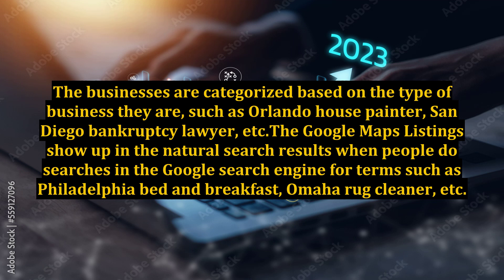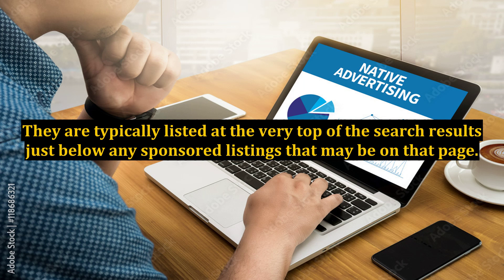The Google Maps listings show up in the natural search results when people do searches in the Google search engine for terms such as Philadelphia Bed and Breakfast, Omaha Rug Cleaner, etc. They are typically listed at the very top of the search results, just below any sponsored listings that may be on that page.